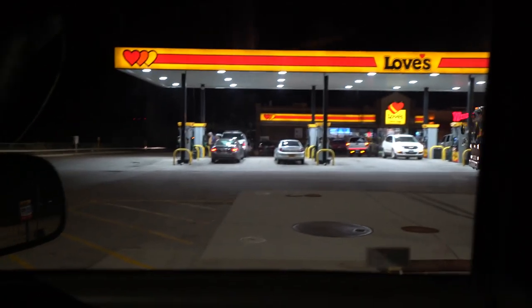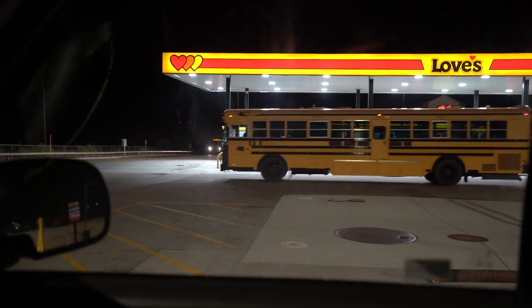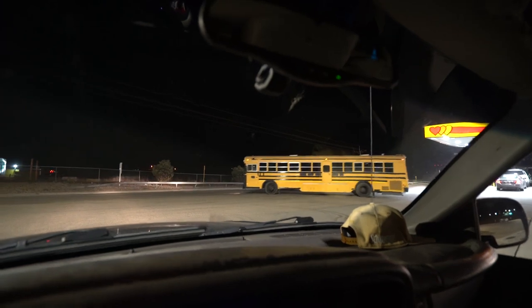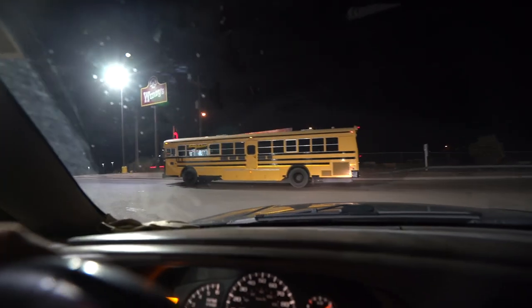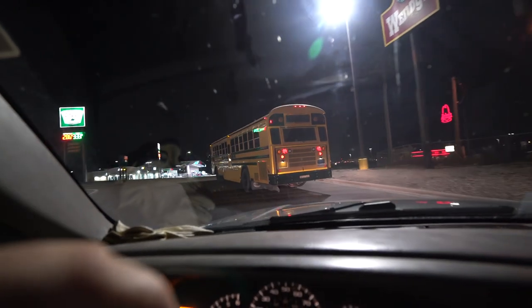We're gonna go celebrate with a burger and drive back to Denver — two hours back to Denver. I'm letting Reed drive his bus back to Denver. The only reason I don't recommend it is it's nighttime and he's not used to it. If you do drive these things, do it in the daytime — get used to them first, then try and tackle it at nighttime.